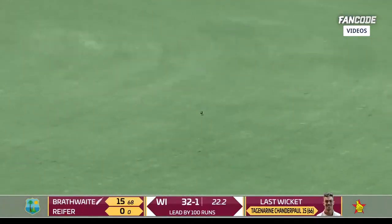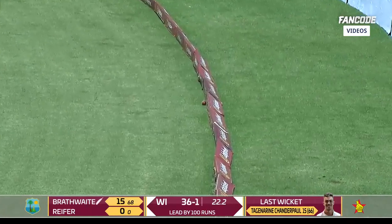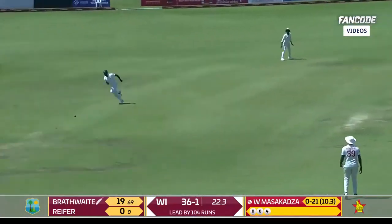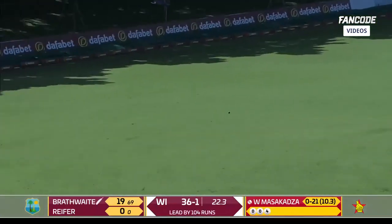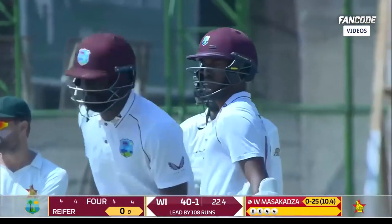A little short from Willington Masakadza, really nicely played by Craig Brathwaite. Not trying to be extra fancy — that's a good shot off the back foot, and it continues with his form.